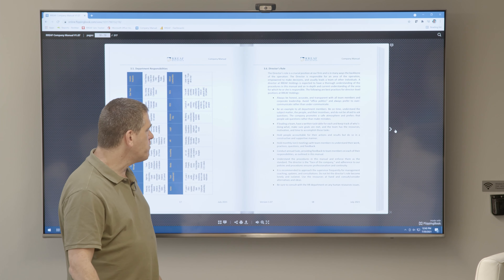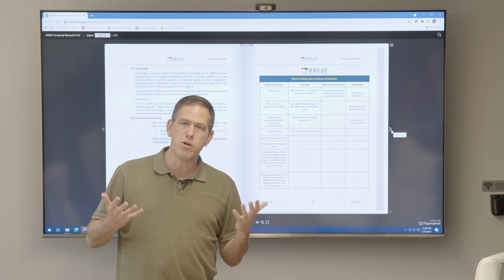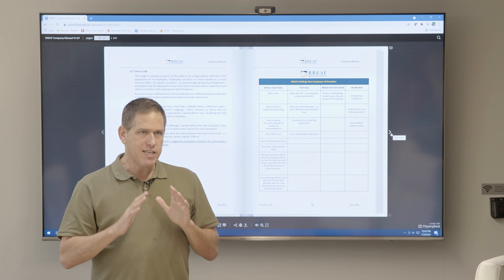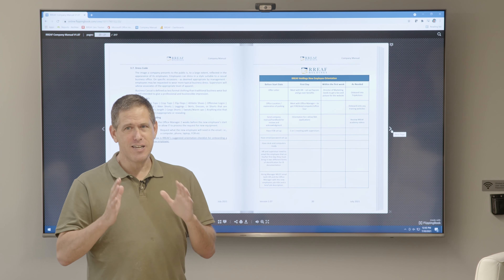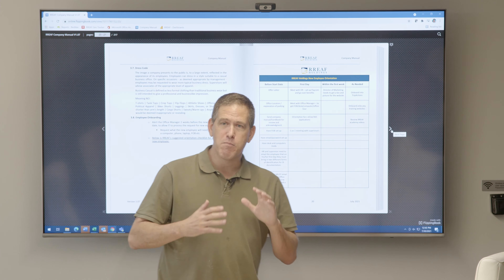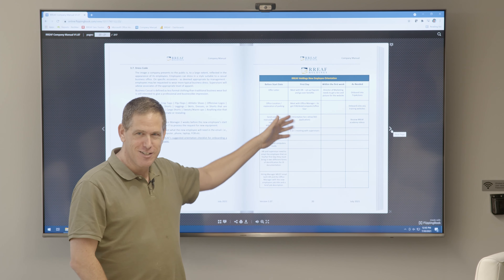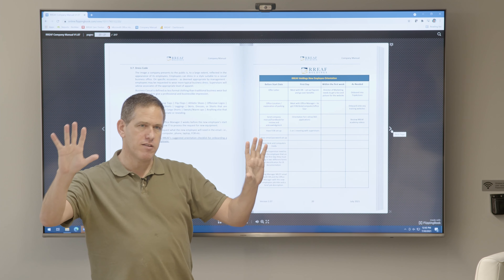We explain what every single department does and give everybody best practices. This is our onboarding checklist — when you're a new employee it tells you what to expect before your first day, within your first week, and references you in the right direction. One of the key things a manual like this provides is certainty of outcome and uniformity. I know that your experience is going to be the same as everyone else's because you're following a certain trajectory.